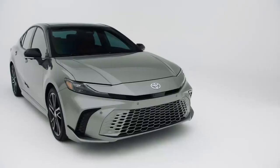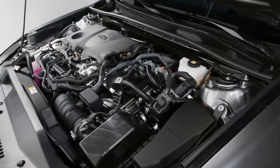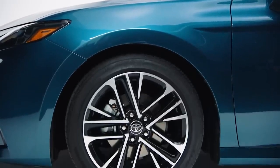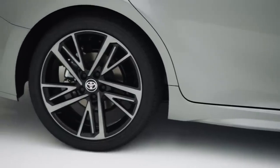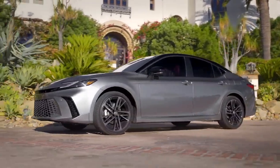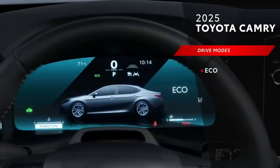Key features in the Camry include Toyota's Safety Sense 2.5+ suite with adaptive cruise control, lane departure alert with steering assist, and pre-collision braking, making it one of the safest cars in its class. Pricing for the 2025 Toyota Camry starts at approximately $26,000 for the base model, with higher trims and the V6 model reaching into the upper $30,000 range.